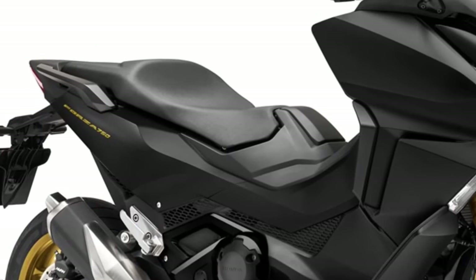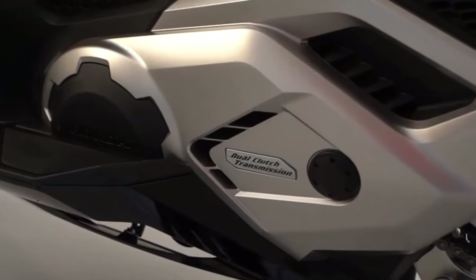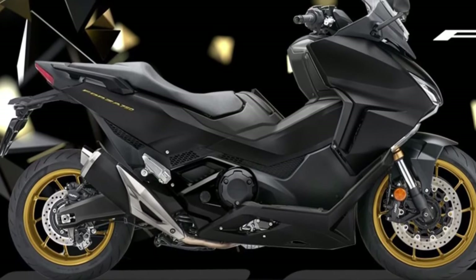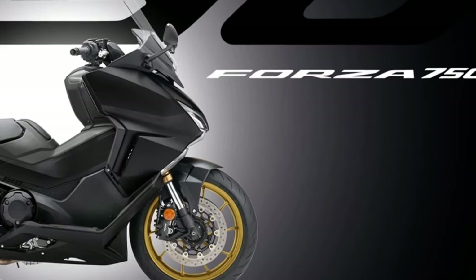The Forza 750 comes equipped with a throttle-by-wire (TBW) electronic throttle that allows you to fine-tune the engine's character with three default ride modes — rain, standard, and sport — plus a customizable user mode.